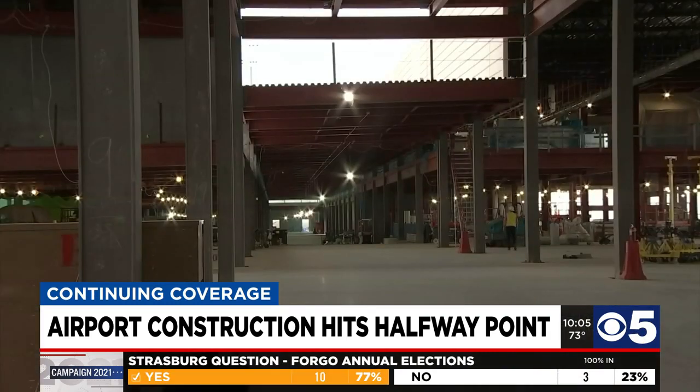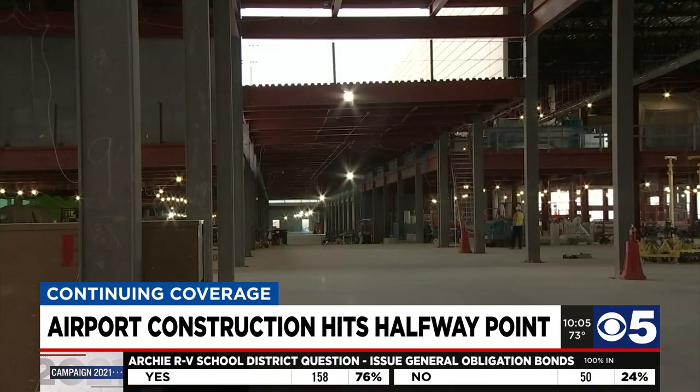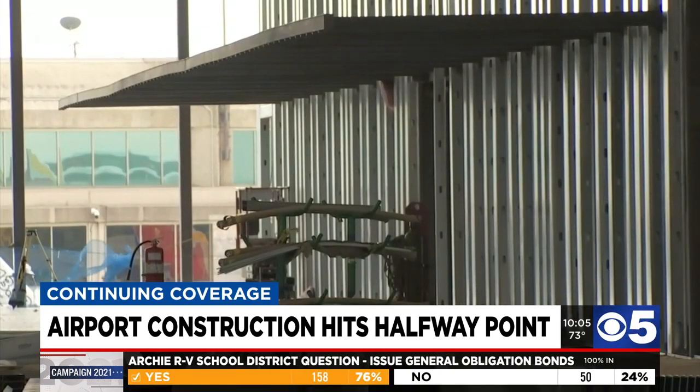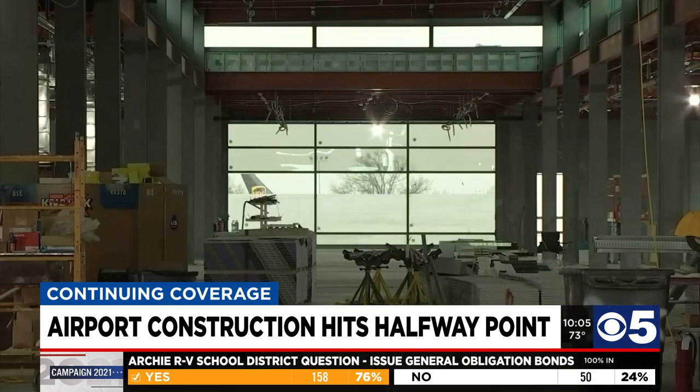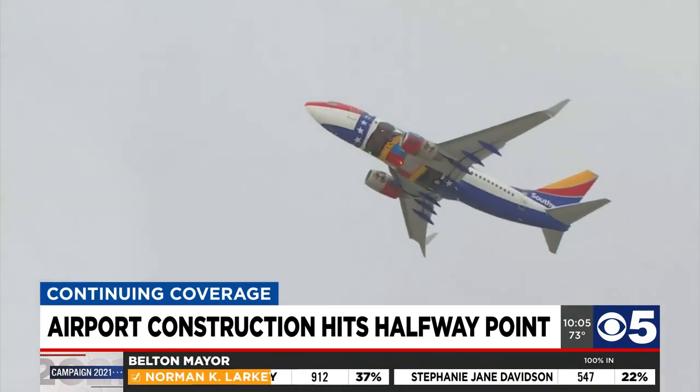There will also be moving walkways on the floors to help you get from gate to gate quicker, a state-of-the-art baggage handling system to transport luggage back and forth faster, and a lot of glass, primed for watching planes.